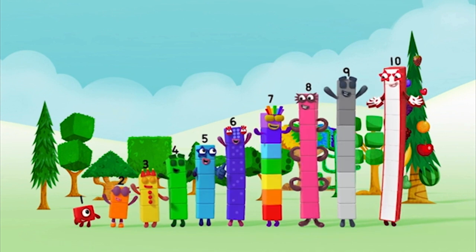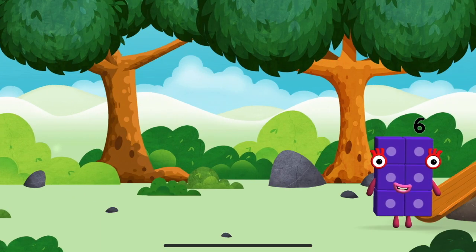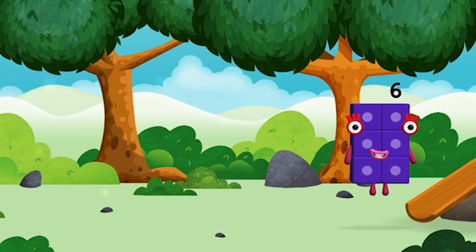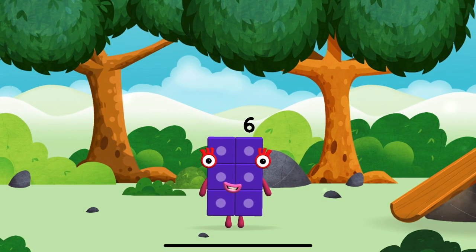Yay! Hooray! Let's play! Where are all of the number blocks? Can you find them? Time for rhymes and skips and tricks!